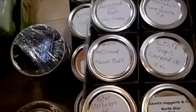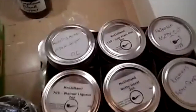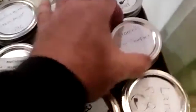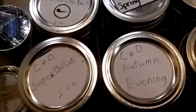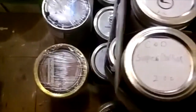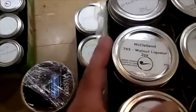More Star, Settlers. We've got some more Hearth and Home over here — Midnight. Peterson Nutty Cut right there. Father Dempsey. Got some Wayne there, F and K. Autumn Evening. Some C&D Balkan Supreme. And got a walnut liqueur.